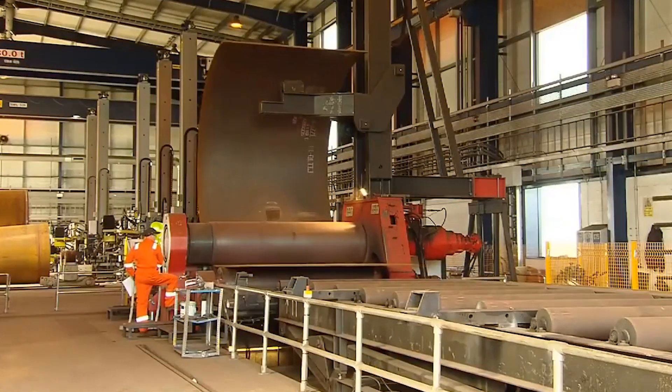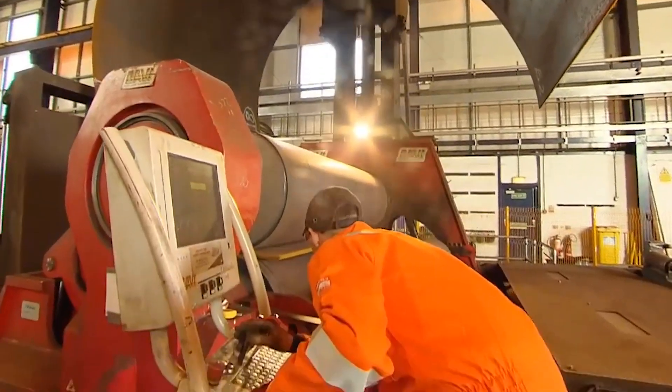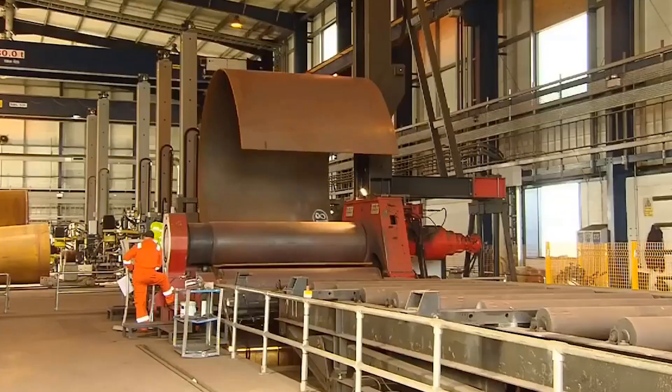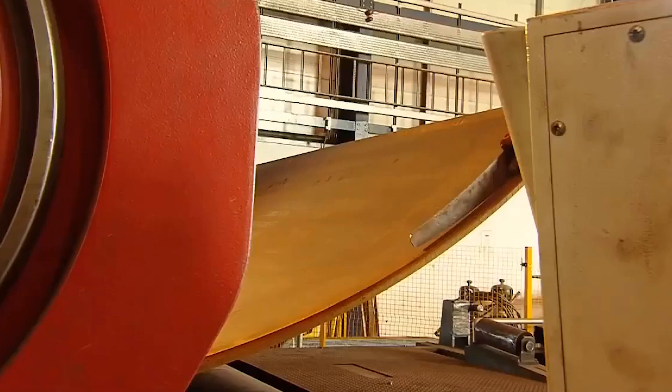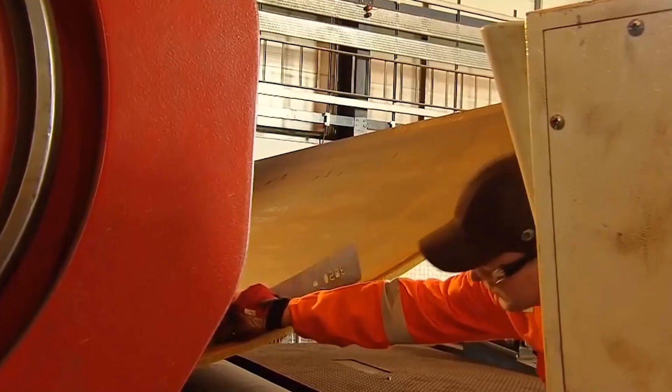The edges of the steel plates are then prepared, which involves removing any irregularities and ensuring that the edges are straight and correct. This can be done by processes like beveling or chamfering.